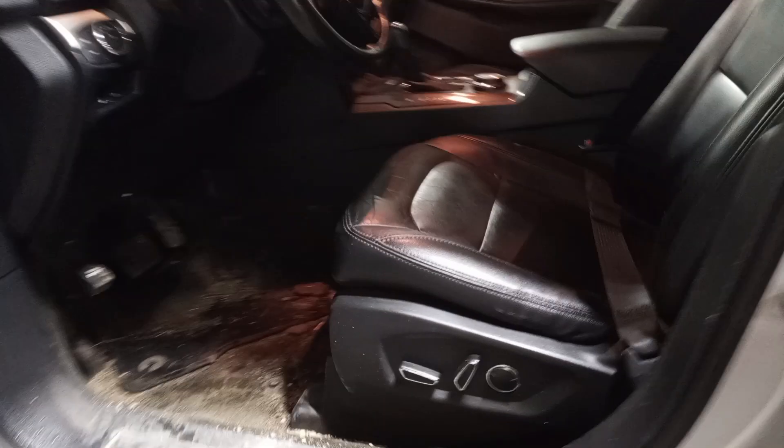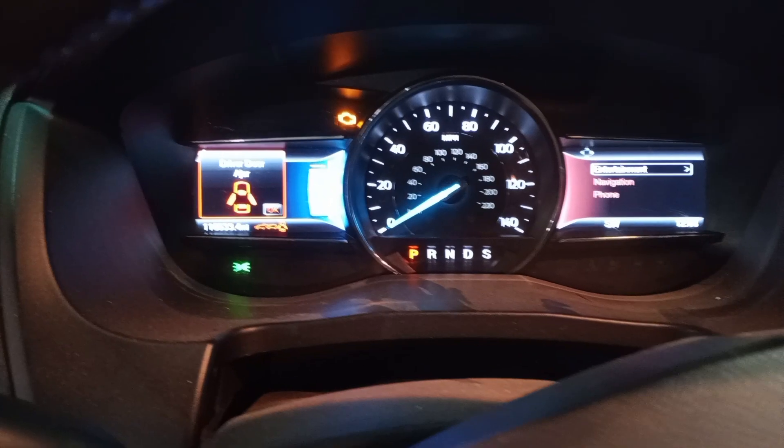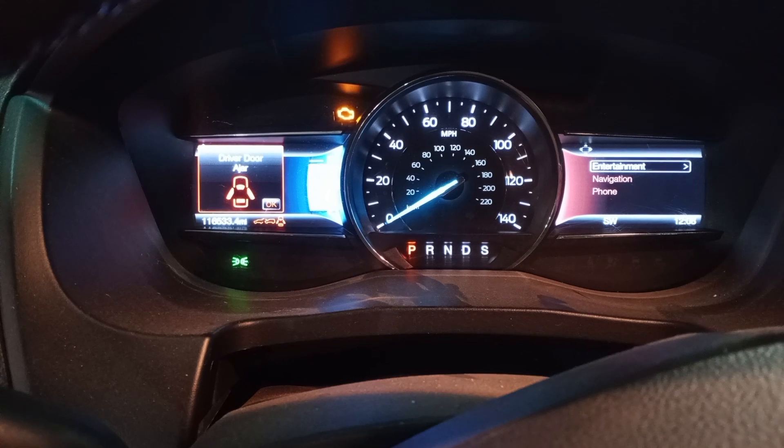Black leather interior, power front seats, heated. Second row buckets, third row seating.